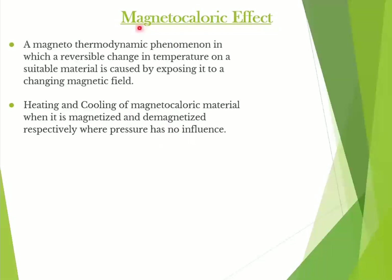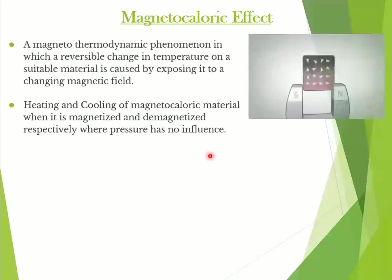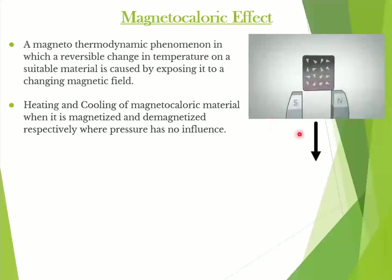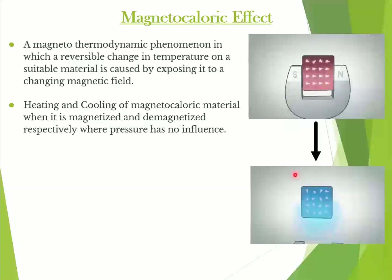The magnetocaloric effect, or MCE, consists of a material's thermal response when subjected to a magnetic field change. It is an intrinsic property of all magnetic materials. Here is the animated version: as the material is magnetized, it heats up, and as soon as we remove the magnetic field, it cools down.